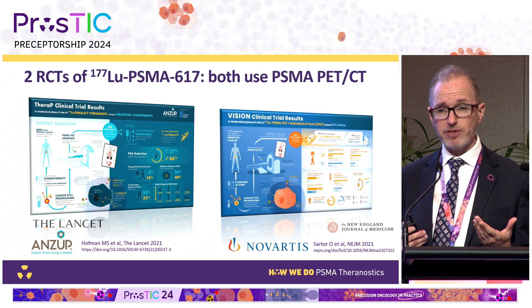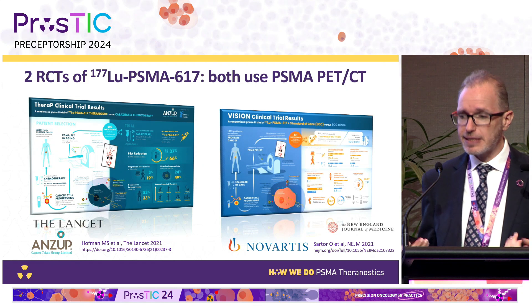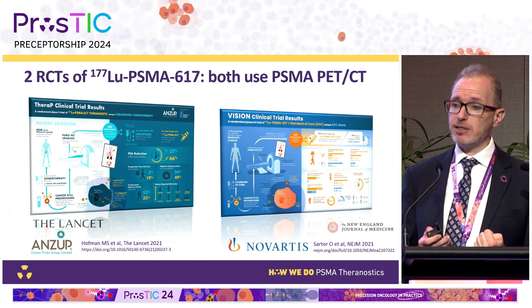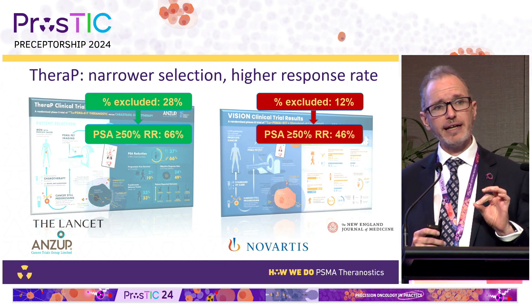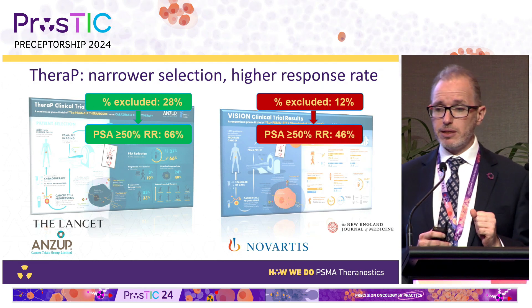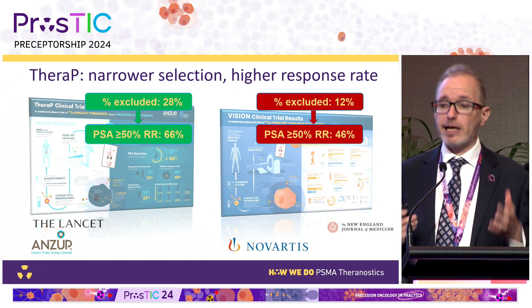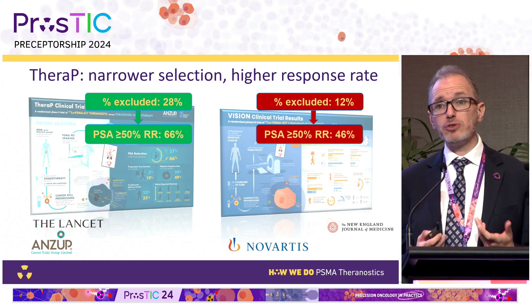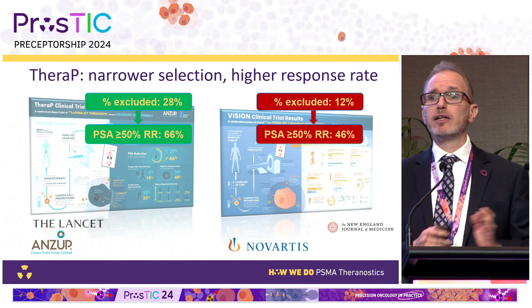With lutetium PSMA we have high-level evidence from two clinical trials: THERAPY and VISION. There were actually more similarities than differences between these trials. One key difference was that the THERAPY trial used FDG PET-CT, whereas VISION just used contrast-enhanced CT, to identify sites of PSMA-negative disease. The PSA response rate in THERAPY was 20% higher — 66% compared to 46% — but we excluded around 20% more patients.